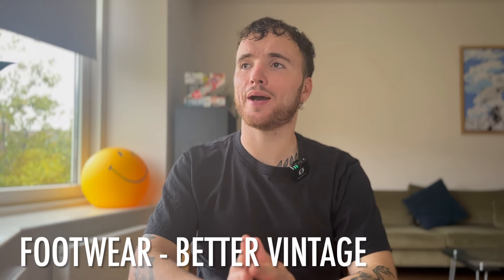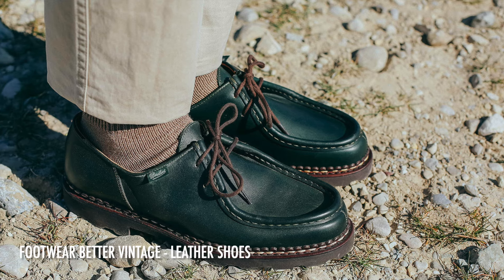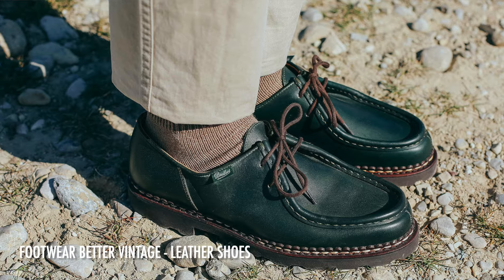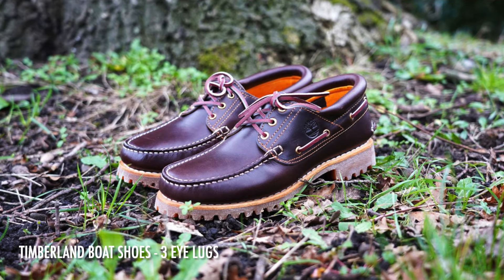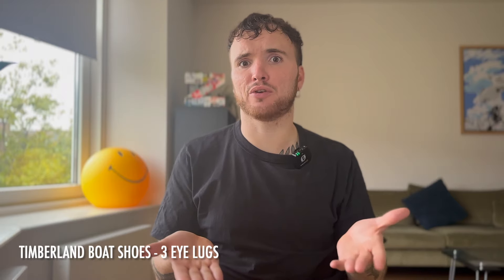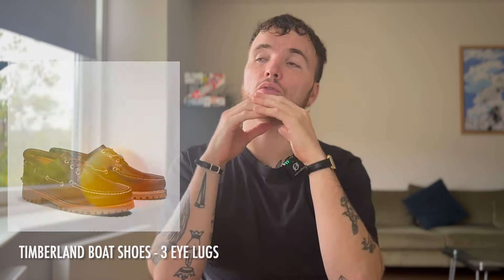Let's start with footwear. There are always a lot of footwear options, but I think it's better to go vintage in two cases. As a material, it makes sense to go vintage for leather shoes — they're high quality, easy to resole, easy to clean. Especially at the higher, more expensive end, it really makes sense to look at second-hand options. I'm really into the Timberland 3-eye shoe — you can find them in thrift shops for around 40-50 euros, and trust me, the quality from the 90s and 2000s is way better than modern ones.